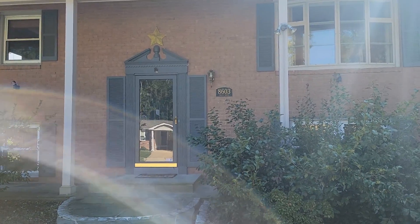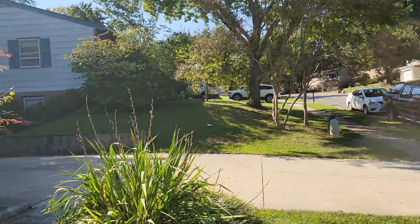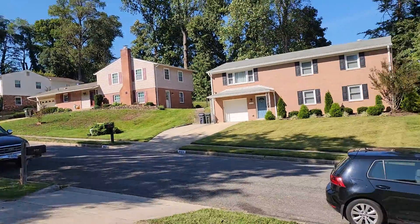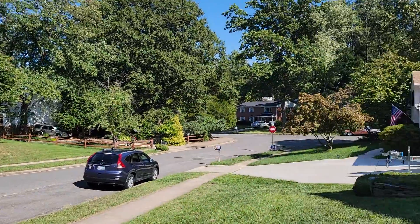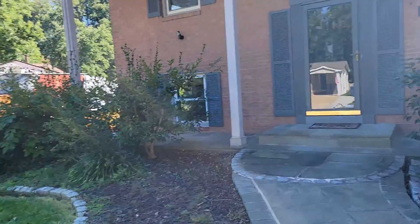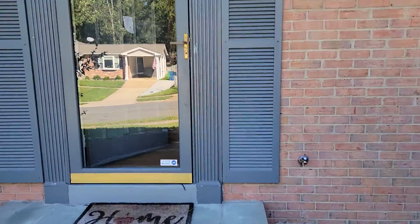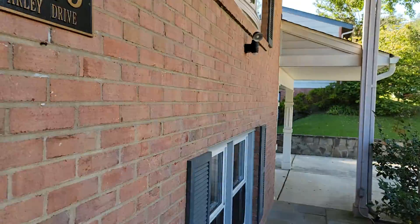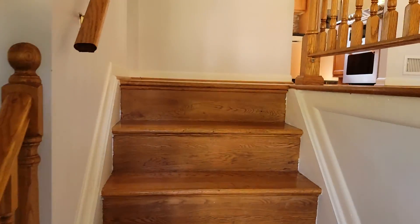All right, this is 8603 Arleigh Drive, Springfield, Virginia. Four-bedroom house. Nice quiet street here. There's a carport. Nice backyard. This is a split foyer.